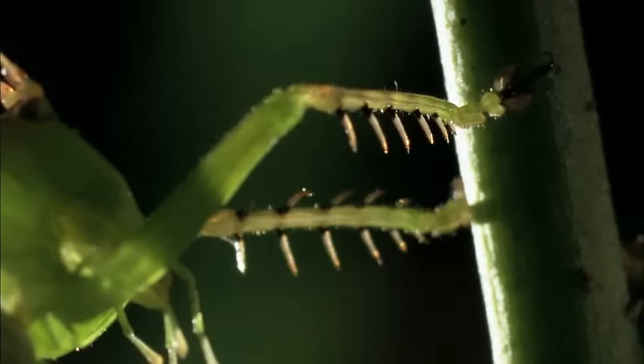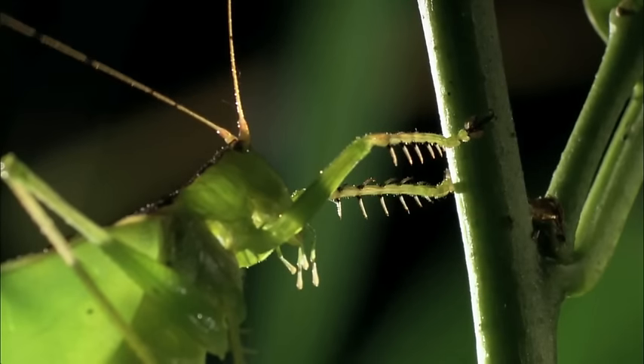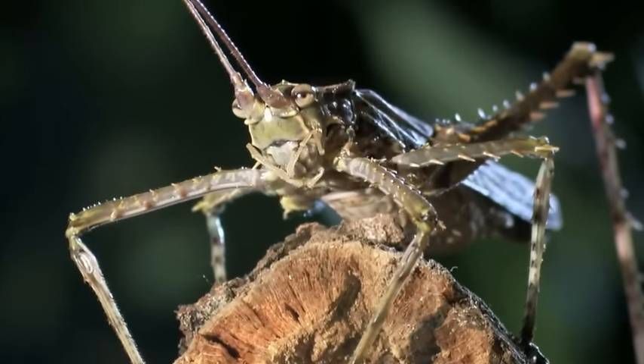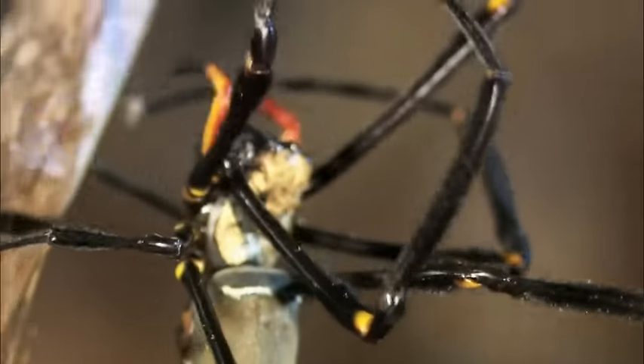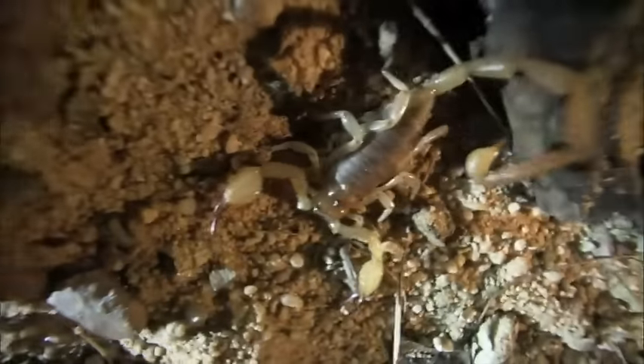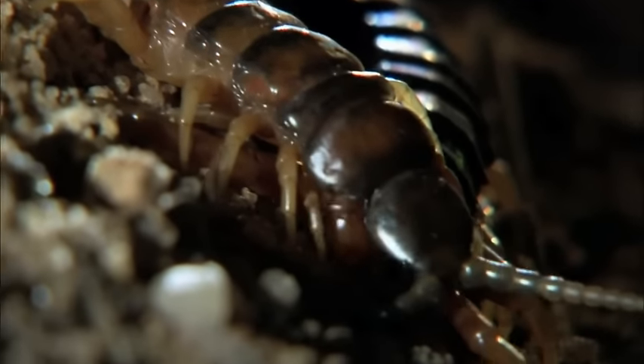Next, facing off in the rainforest. Then, razor spines versus silken steel. And later, a stealthy killer stalks its victim.